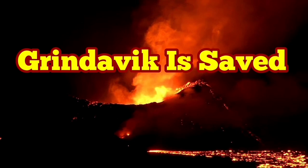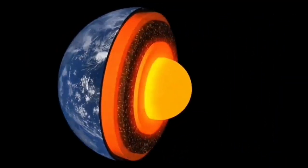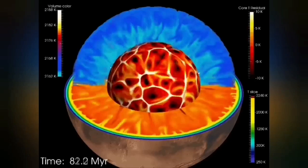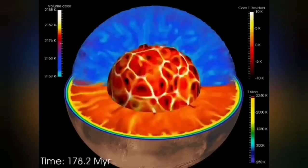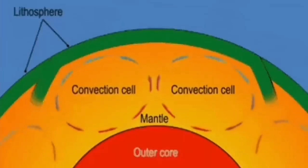Our planet Earth has heat inside it from the impact heat when the planet was formed. The heat creates convection cells inside it, going through the outer liquid part of the Earth's core to the mantle, creating convection cells through the mantle.